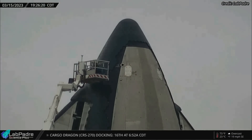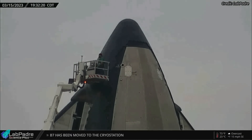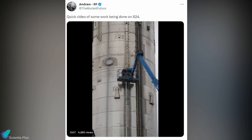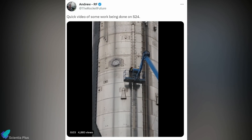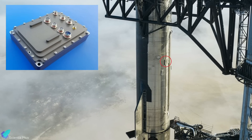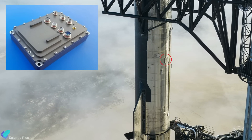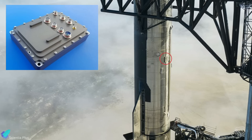Starship 24 is currently at the Rocket Garden, and teams have installed all the thermal protection system tiles necessary for the test flight. Andrew from Rocket Future recently spotted teams working around the flight termination system of Ship 24. A flight termination system is a safety mechanism used in rockets to ensure public safety if the launch vehicle goes out of control or off course during its flight.